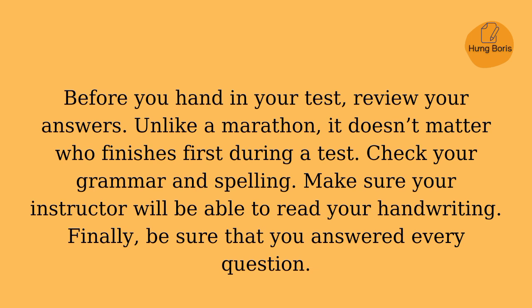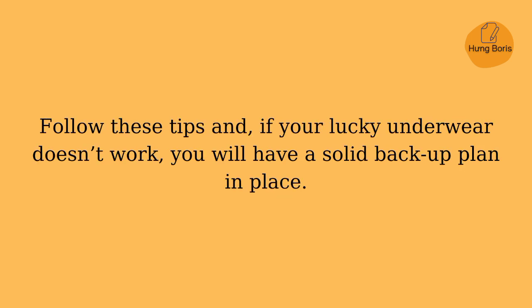Before you hand in your test, review your answers. Unlike a marathon, it doesn't matter who finishes first during a test. Check your grammar and spelling. Make sure your instructor will be able to read your handwriting. Finally, be sure that you answered every question. Follow these tips and, if your lucky underwear doesn't work, you will have a solid backup plan in place.